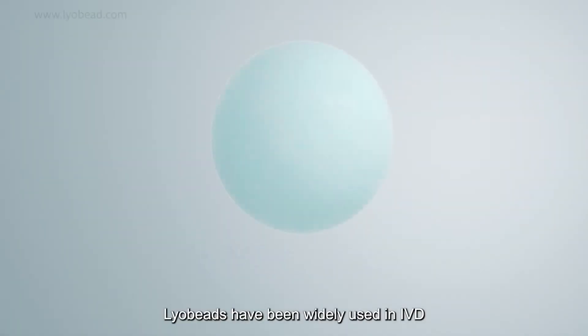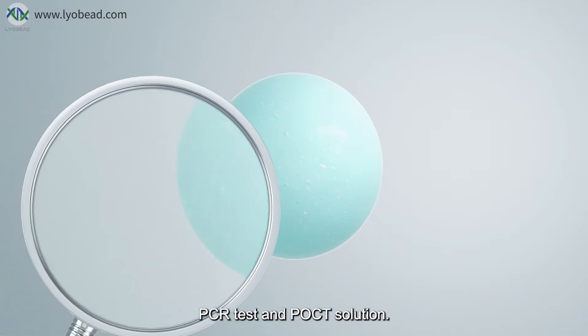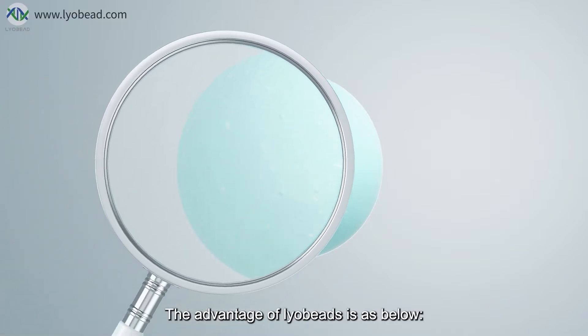Liobeads have been widely used in IVD, PCR test, and POCT solutions. The advantages of Liobeads are as follows.